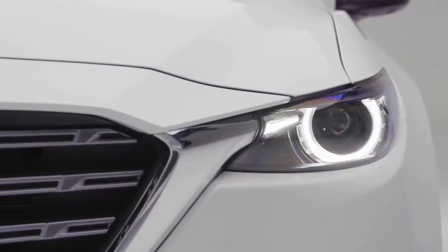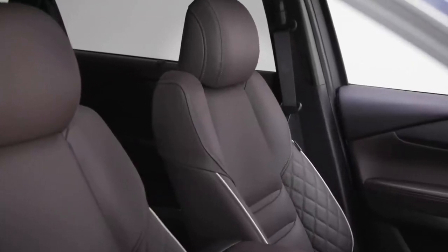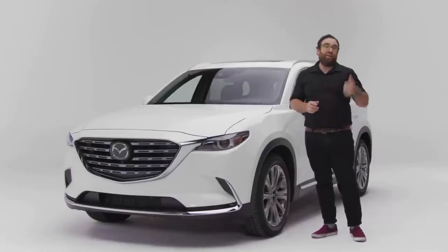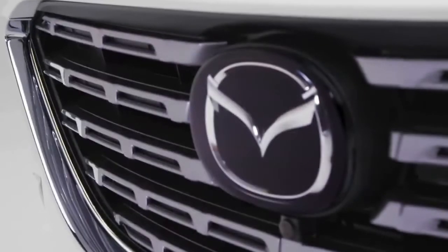This is the Mazda CX-9. It's a large three-row SUV for people who don't mind sacrificing a little bit of practicality for style and driving fun. Does the fun-to-drive, good-looking Mazda CX-9 still have what it takes to compete in a hot segment half a decade after it debuted?